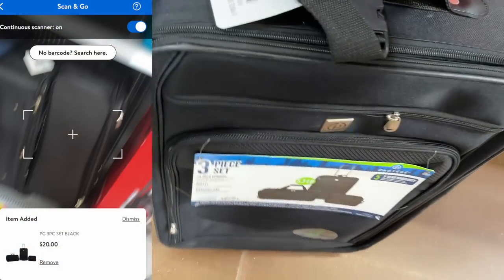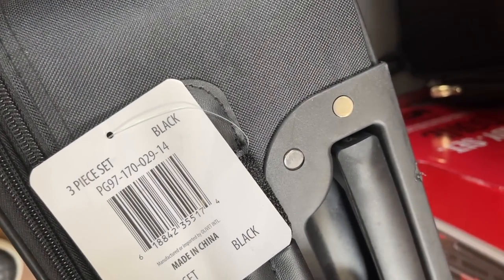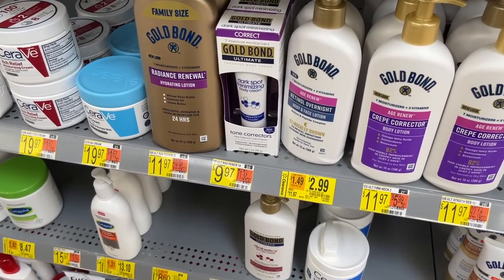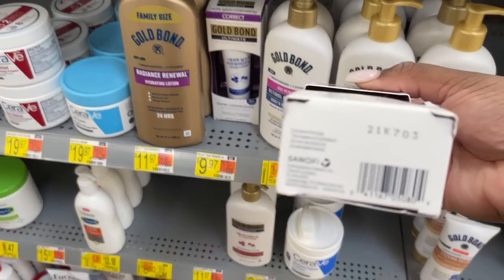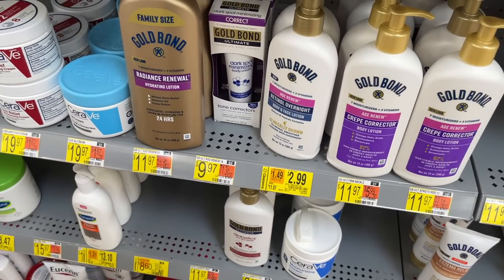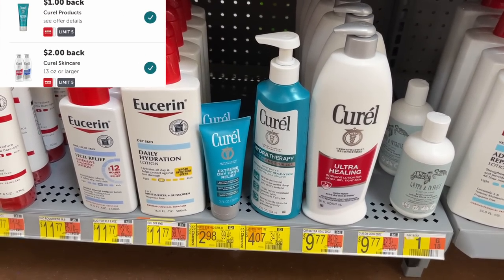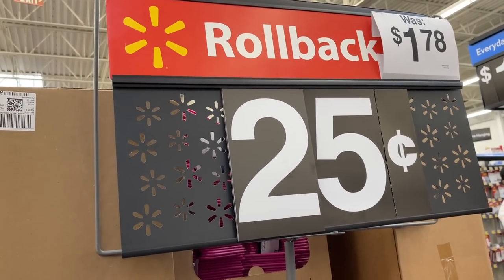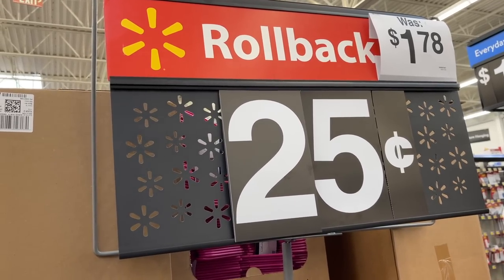I almost regretted not picking up this luggage set — a three-piece set for $20. I told myself I didn't need it, but here's the UPC in case you do. There were lots of markdowns in the lotion section as well. I picked up these Gold Bond tone correctors for resale — just $2.99. They also had Curel products on clearance with Ibotta rebates. And these hangers are only a quarter — the 10-pack in lime green and magenta.